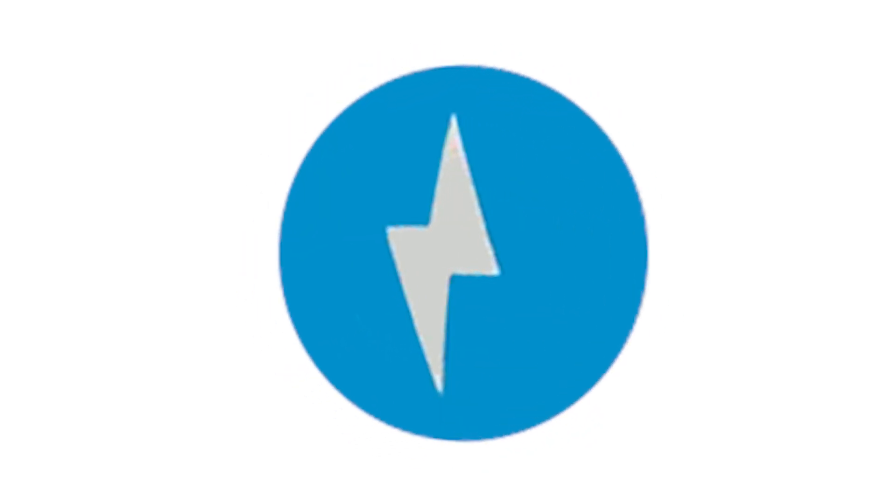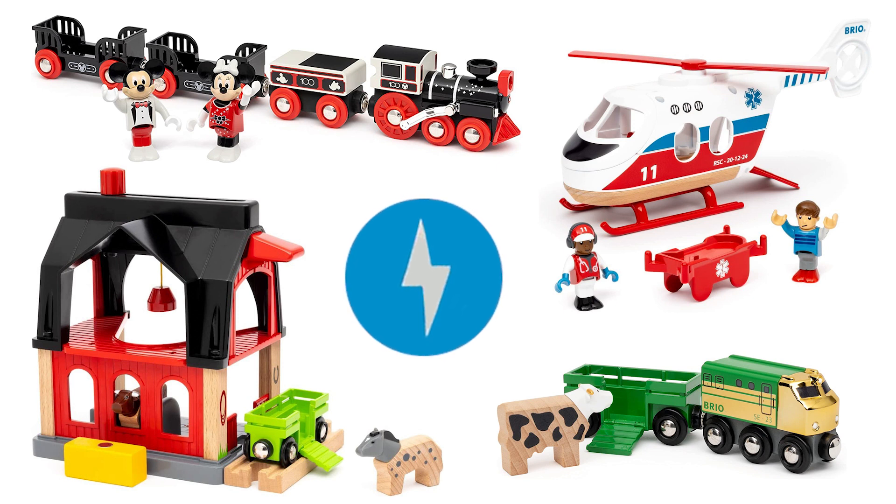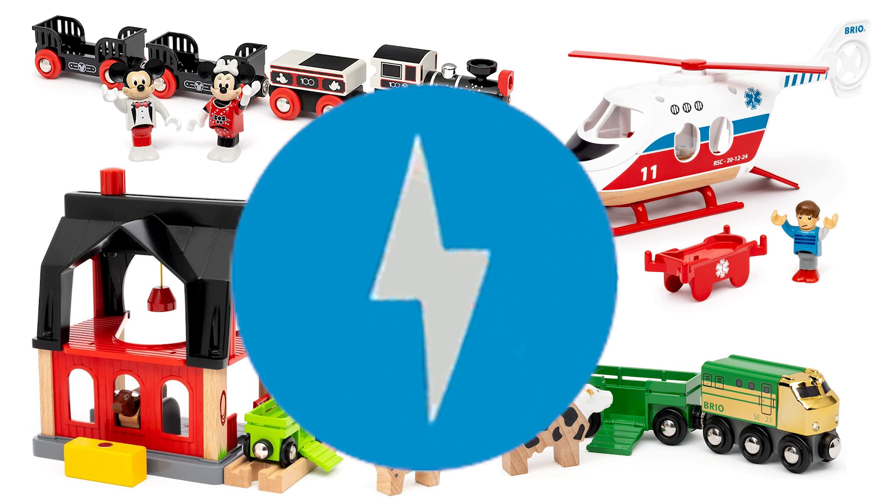Hey Brio adventurers! We've got some exciting news to bring to you today, as images have surfaced on Amazon in Germany showing five brand new products due for release on the 15th of March 2023. Here's what we know so far.